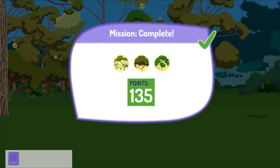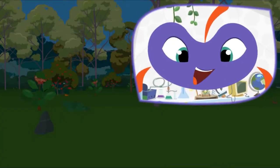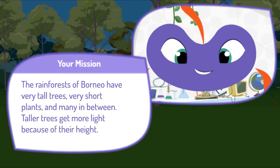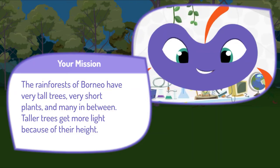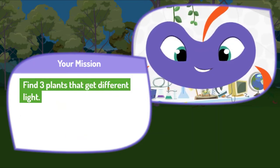Great job! Here's your score! Press the space bar to get your next mission. Here's your next mission. The rainforests of Borneo have very tall trees, very short plants, and many in between. Taller trees get more light because of their height. Find three plants that get different light.